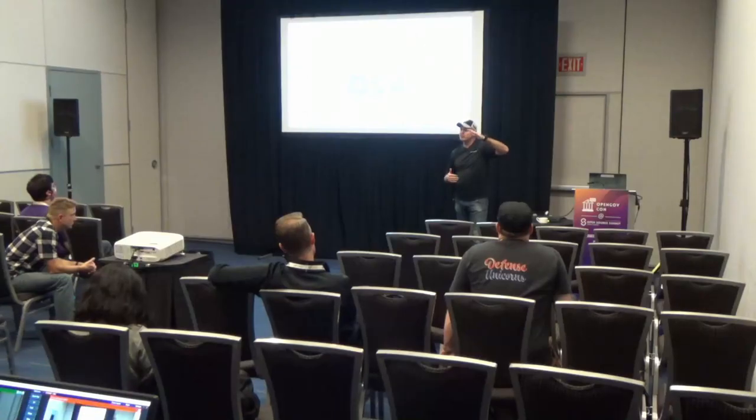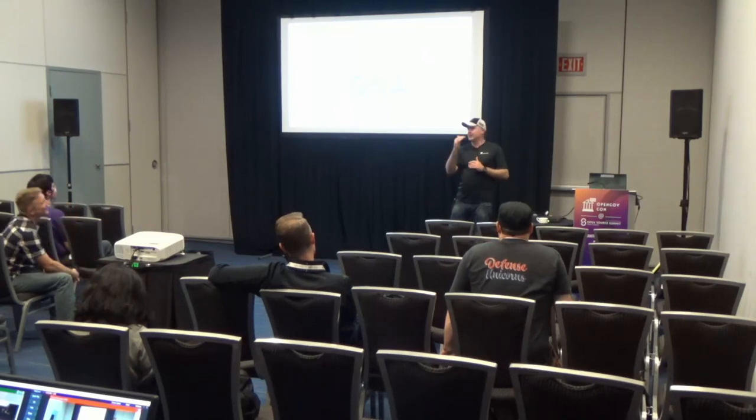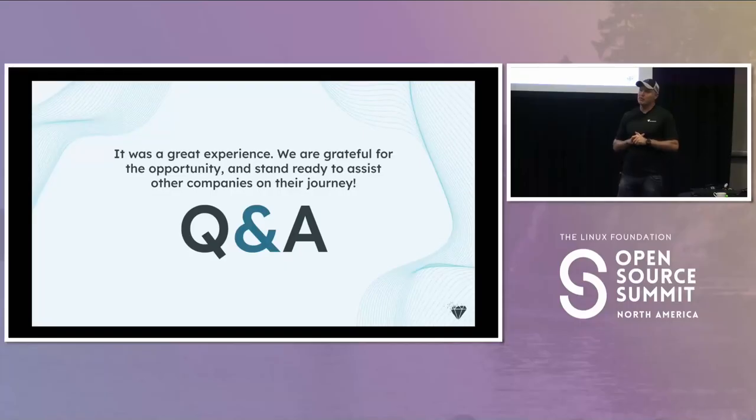When we first started RapidFort three years ago, vulnerability remediation was something only the Department of Defense was doing. When we talked to big financial services companies, it was a tier two or tier three problem. Now it's bumped up significantly on the list of CISOs, driven by compliance, regulation, and the indication that liability can shift towards software manufacturers for not patching vulnerabilities. Our company and the industry has seen a real tailwind in terms of where we're going with vulnerability remediation.